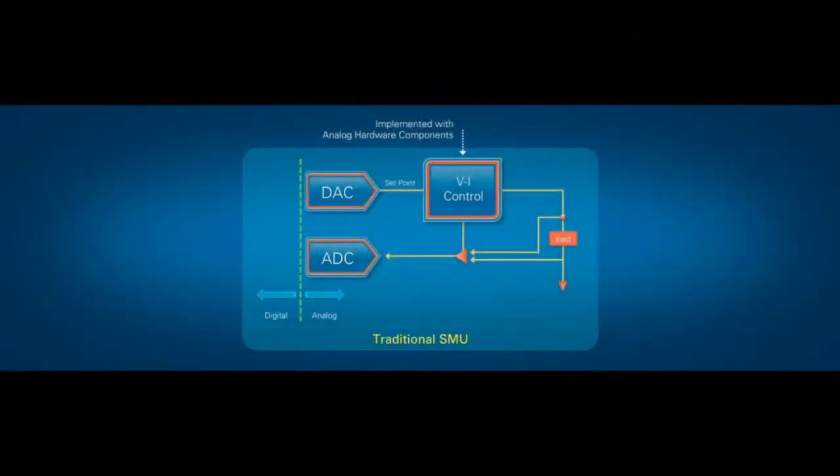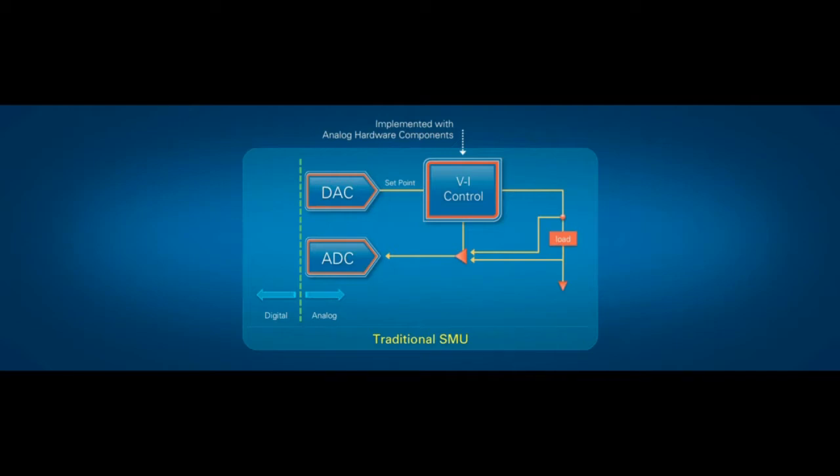Absolutely, Charles. An SMU does two things: first, it sources a current or voltage with very high precision, and then it measures back both voltage and current as seen across a device under test. To do this, an SMU requires a closed-loop controller, and traditionally we've implemented this in the analog domain. The problem is that the load, or the device under test, becomes a part of that control loop. As an instrument designer, I don't know what that load is going to be ahead of time, and different loads require different control loops. Since this is implemented in the analog domain — all op-amps, transistors, resistors, and capacitors — once we put those on a board and ship them to a customer, we're stuck with whatever they do.